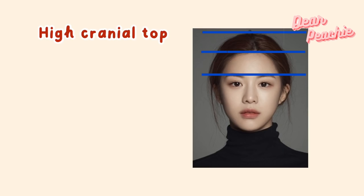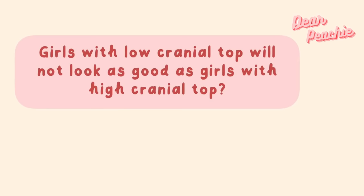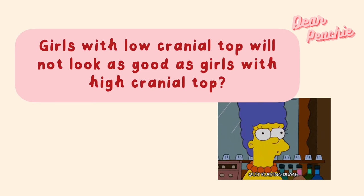Cranial top is the distance from the top of your skull to your hairline. People with high cranial top have equal distance for the area between the brows and hairline and the area between the top of the skull and the hairline — in other words, the proportion for both areas is in a one-to-one ratio. High cranial top hairstyles have become the aesthetic pursued by many girls in China.